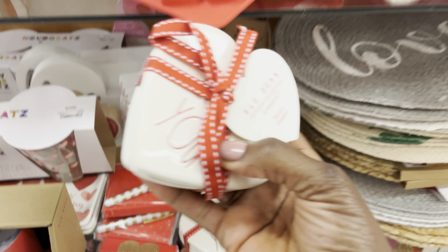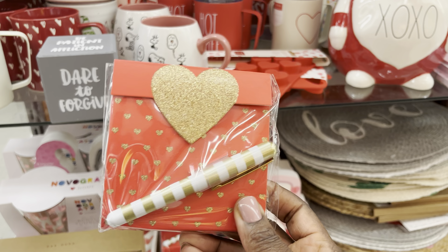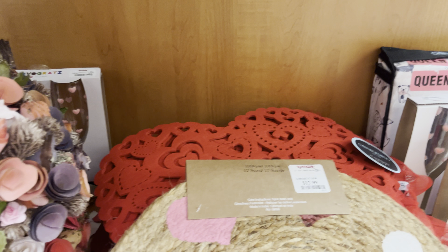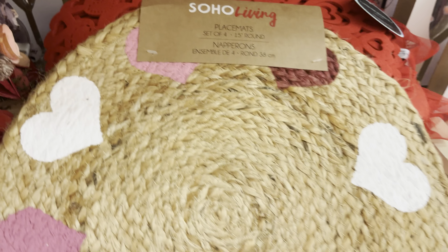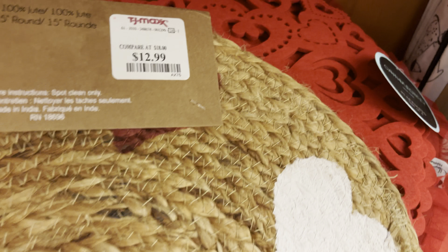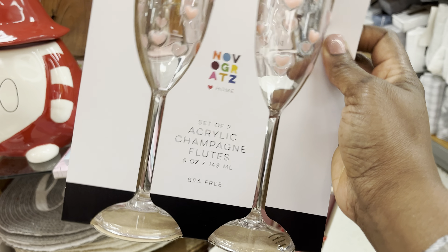They've got coasters that say 'I love you' for 9.99, and little letter packs where you can write a note or letter for 2.99. Then there are placemats — a set of four 15-inch round acrylic placemats, and they're pretty for setting a table.